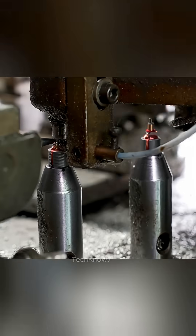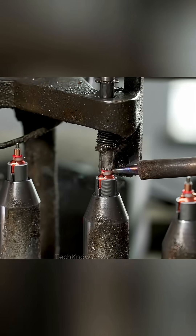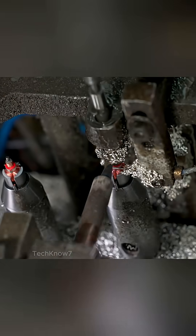Now comes the fire — soldering, where copper veins are joined into a nervous system. There's an artistry in the exact timing, the flow of molten solder, the cooling that follows. In factories like this, precision is measured not by millimeters, but by milliseconds.